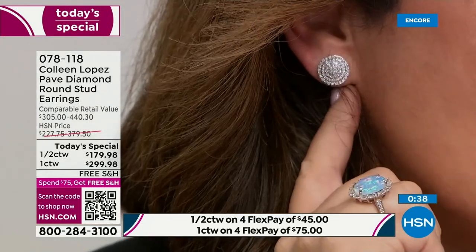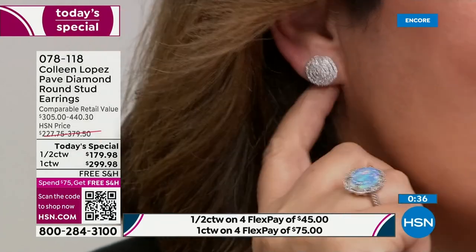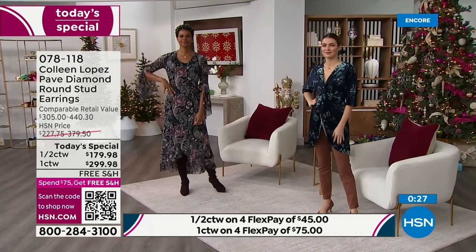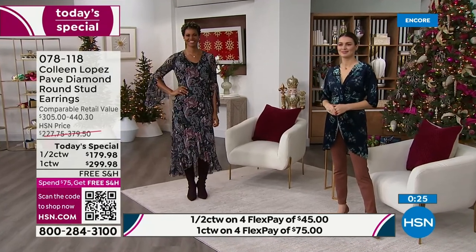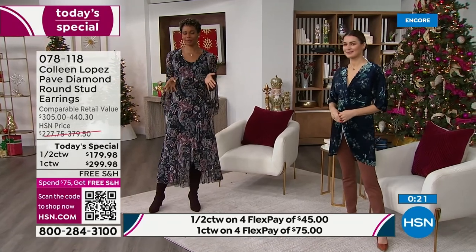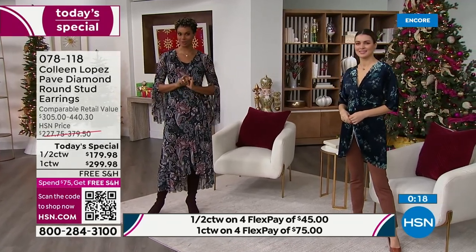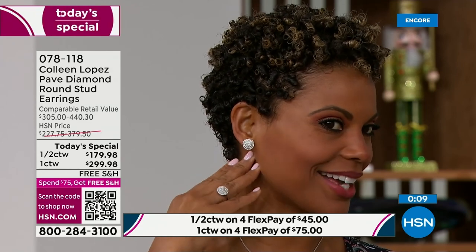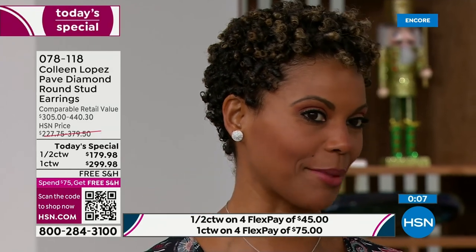You can see how it fills your earlobe and it doesn't flop forward. There's just something so lovely about that — they look rich, they look expensive. They're so much fun to have on. Victoria, if you had to pick a favorite? I thought I had my mind made up when I had on the champagne diamonds — but now as I'm wearing the white diamonds, there's just something about that crisp, classic beauty.